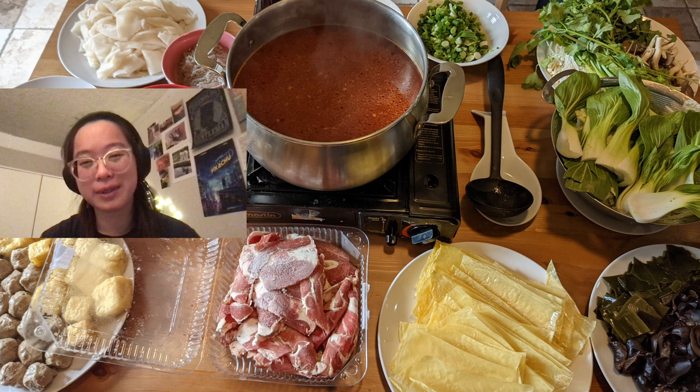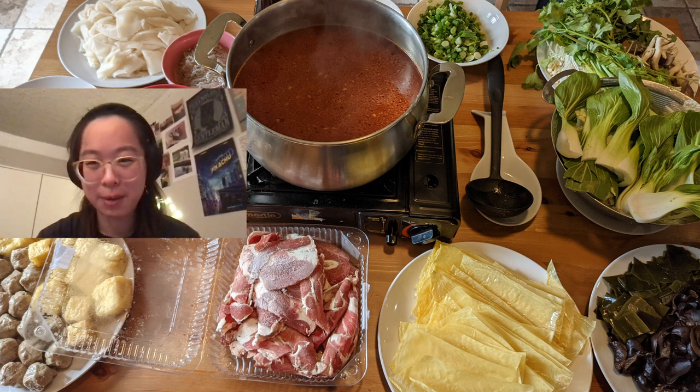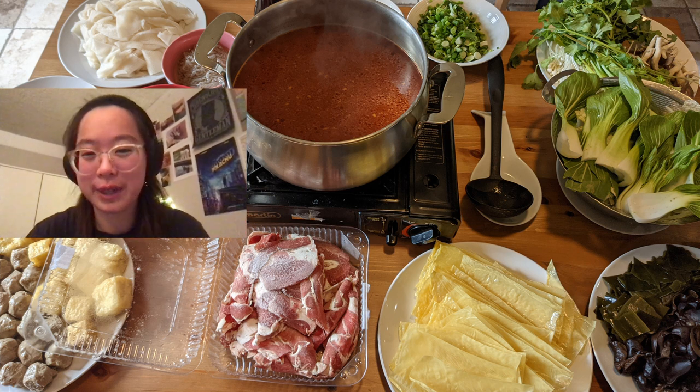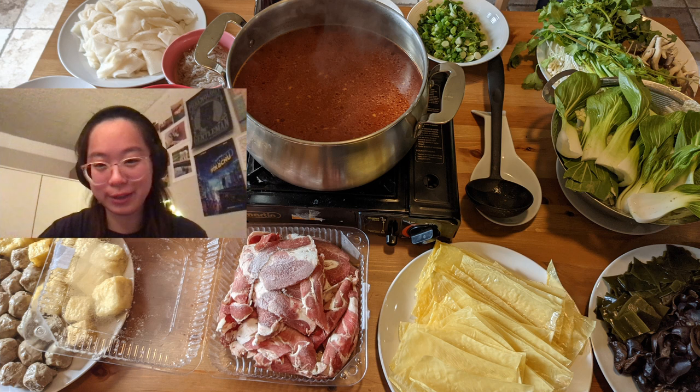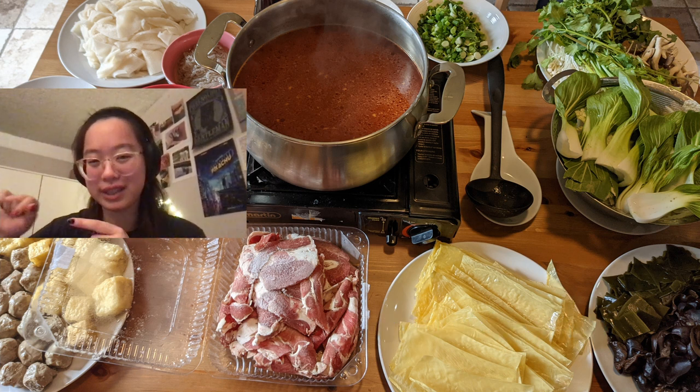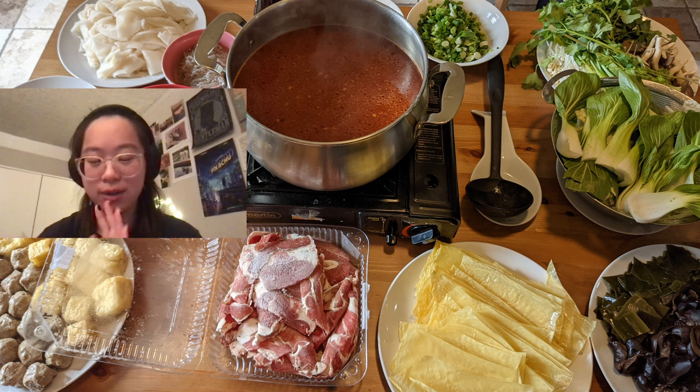Over the weekend I also had homemade hot pot. In the picture you can see in the middle we have tomato broth, and on the side we have all sorts of vegetables. The plate with the yellow sheets is potato skin, and then we have wood ear — a kind of fungus — in the lower right corner.